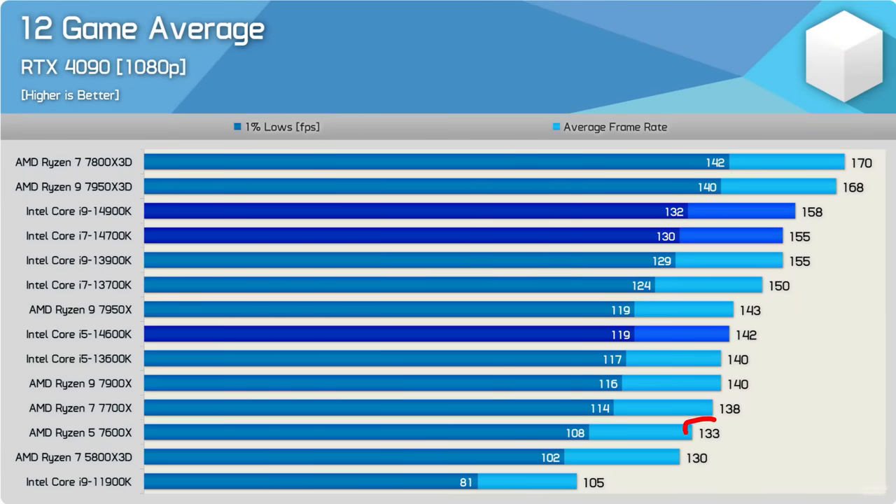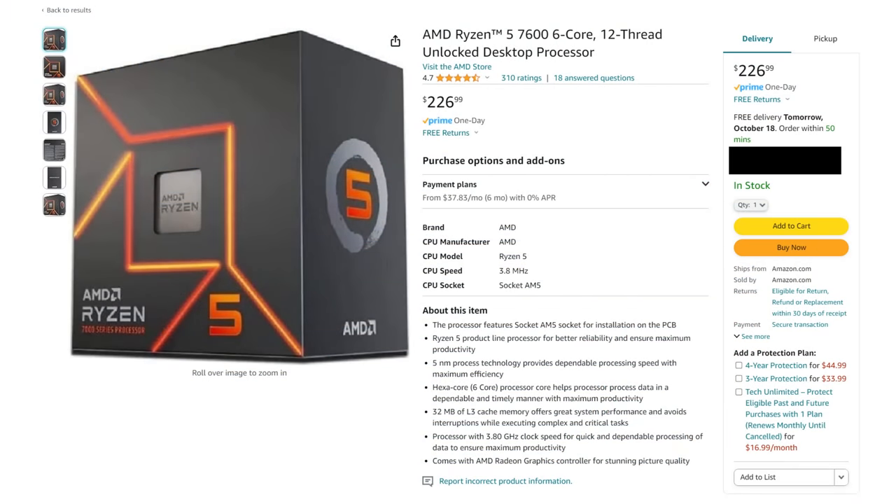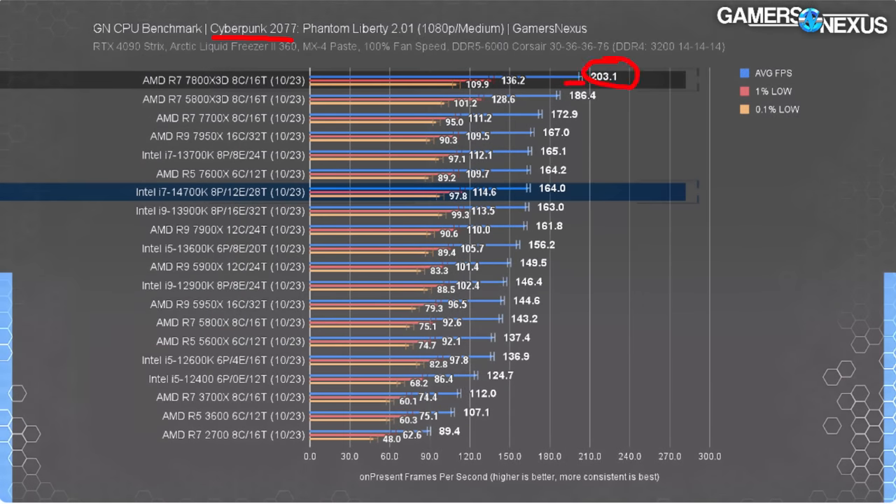The i5 14600K, just like last gen, I basically see as the budget creator CPU — but that's all it is. It's really only about 10% better than the R5 7600 that you can get for a hundred dollars less, and the 7600 comes with a cooler and uses a lot less energy. So if you are strictly gaming on a budget, the 7600 — or if you have an AM4 system, the 5800X3D — is just going to be cheaper and more efficient.